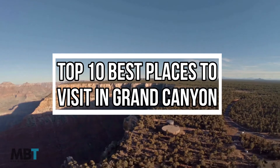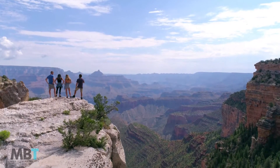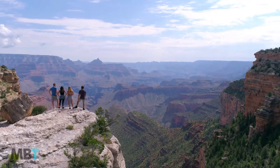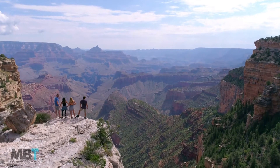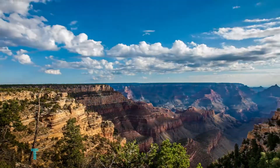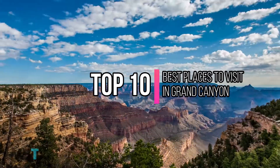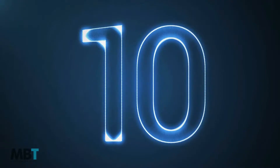Top 10 best places to visit in the Grand Canyon. The Grand Canyon is one of America's most renowned and notable natural attractions, and has been a travel destination for generations. Hey, this is Sash from Mind-Blowing Travels. In this video we're going to go over the top 10 best places to visit in the Grand Canyon.